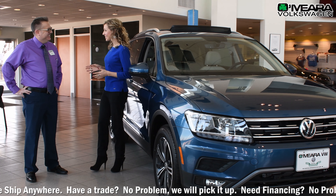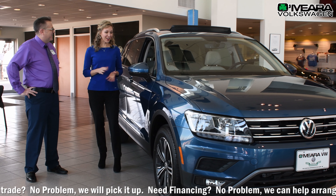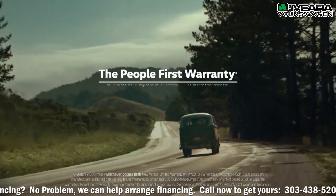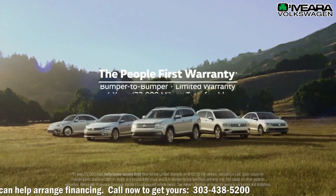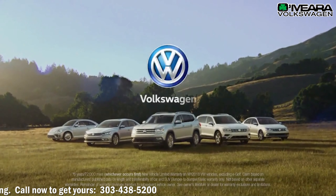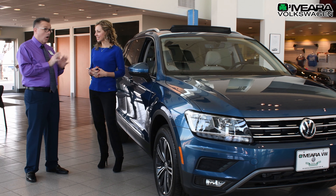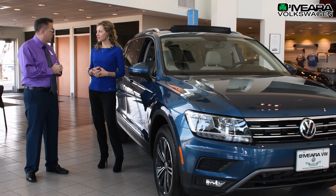That's a lot of great safety features. This is a perfect family car. Now I understand there's a great warranty. It's the best in the automobile industry right now — it's a six-year, 72,000-mile bumper-to-bumper warranty. So it's going to take care of all of the issues that may arise in owning a vehicle.